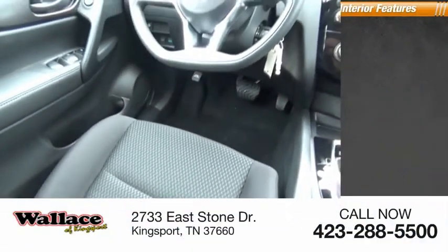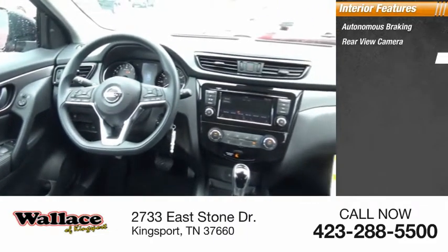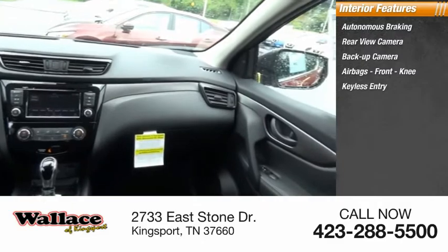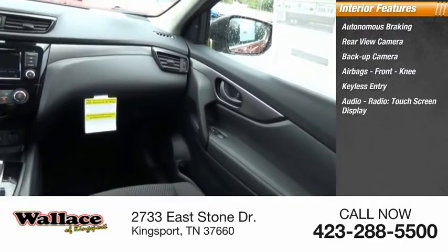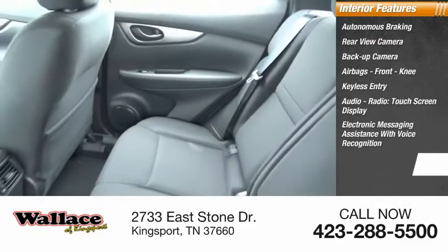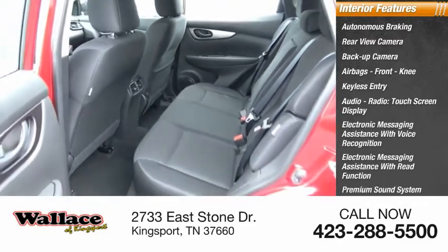Inside you'll find autonomous braking, rear-view camera, backup camera, airbags, front knee airbag, keyless entry, audio radio, touchscreen display, electronic messaging assistance with voice recognition, electronic messaging assistance with read function, premium sound system, and steering wheel audio controls.